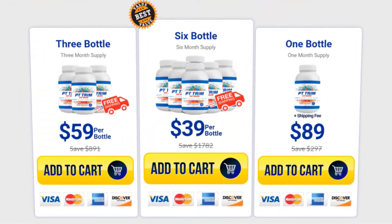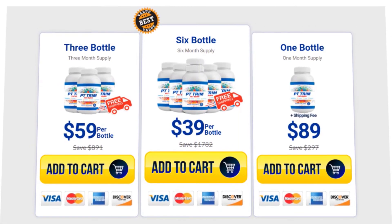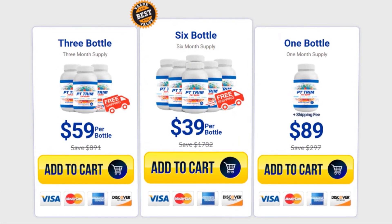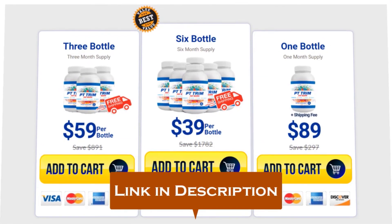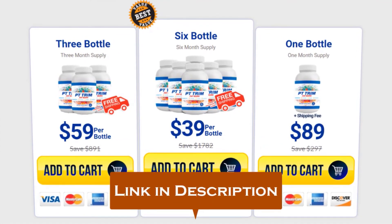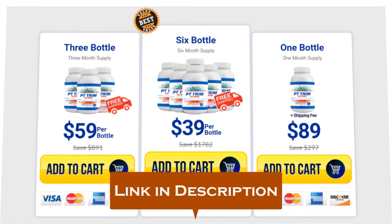Personally, I would recommend you go and get the PT Trim Fat Burn supplement and test it out for yourself. I've placed a link in the description to their official website where you can buy it for the cheapest price right now.